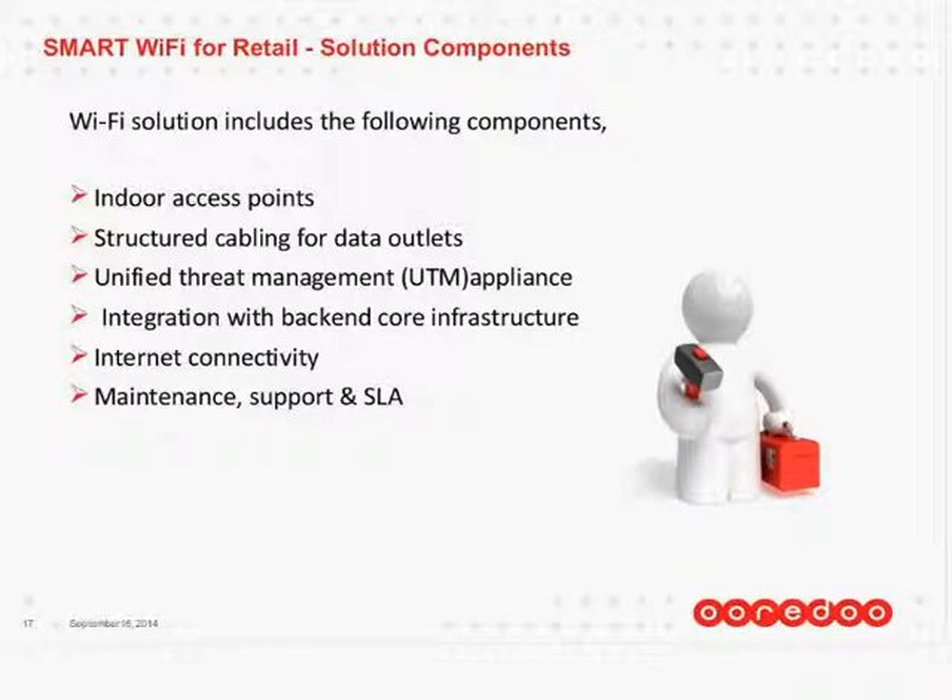What are the components of the solutions we are offering? We offer indoor access points, and also outdoor access points in different frequency bands. These are more complex in nature and require different licensing, because it's not authorized for people to put outdoor access points. There are a lot of legal issues we have to cater for. We are doing it with government bodies, but not with private retailers.